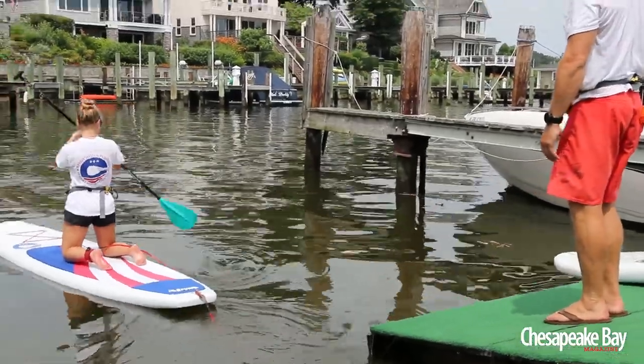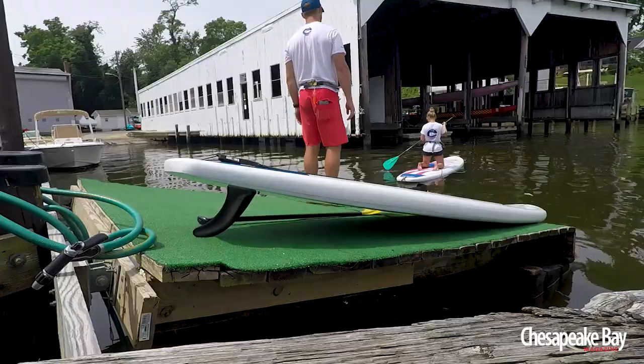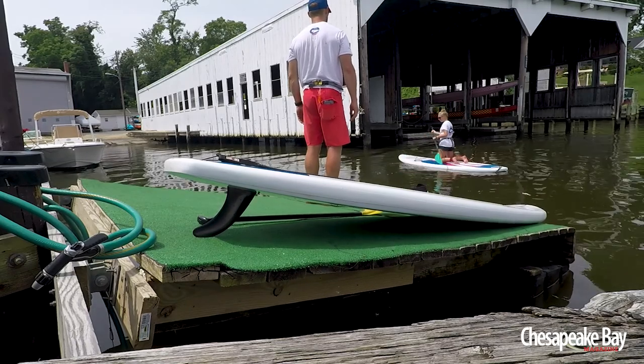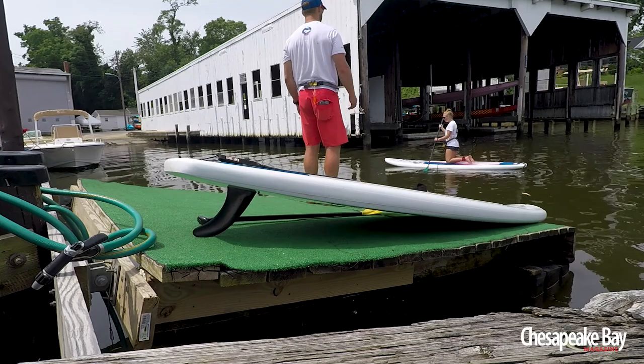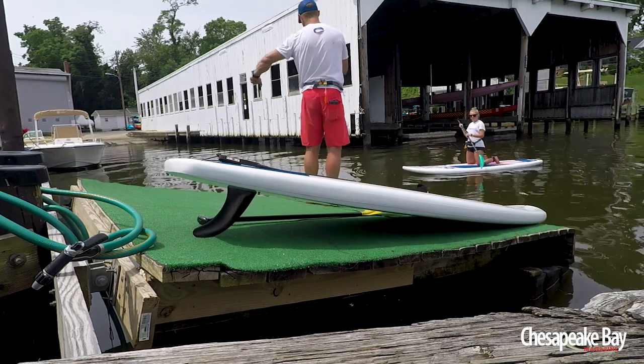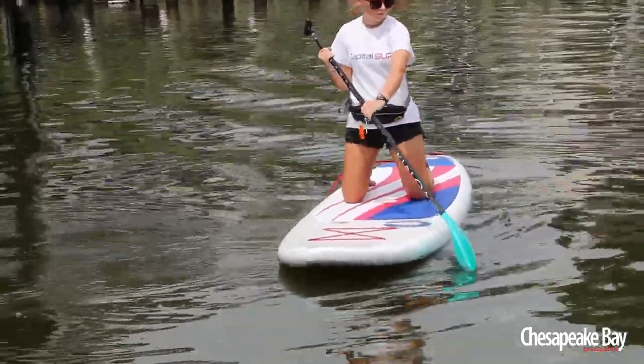Now try a back stroke with the paddle — put it in the water forward. That can be used to slow yourself down or turn. You can also use a forward stroke; don't turn it around and just pull yourself back out.